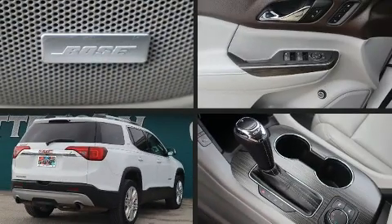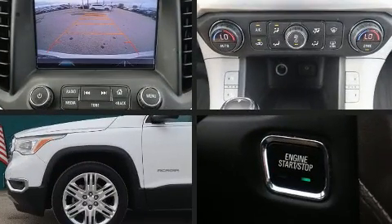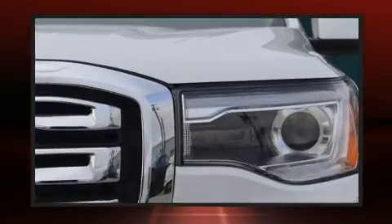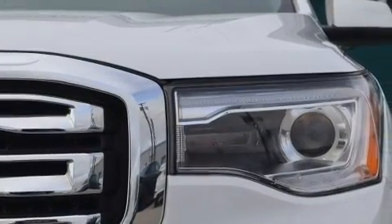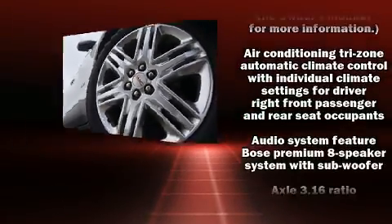A wealth of standard features mean that you no longer have to sacrifice, like heated seats, an automatic dimming rear-view mirror, automatic dimming door mirrors, power front seats, a power liftgate, lane departure warning, a trailer hitch, and cruise control.